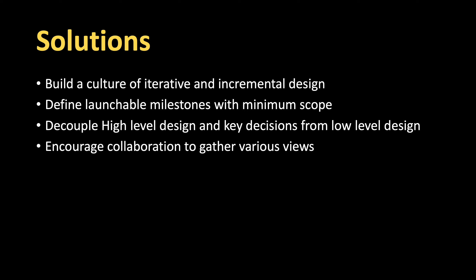Another strategy is to decouple high-level design and key decisions from low-level design. Maybe it's a brand new project and you need some kind of architectural guidance — without necessarily having to figure everything else out, you can still create high-level designs and make key decisions.